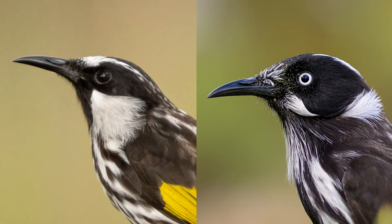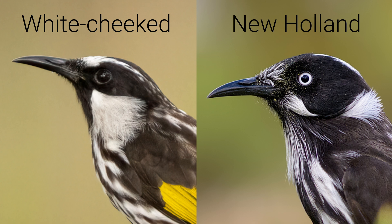Now let's take a look at their cheeks. Both birds have little white tufts on their cheeks, but the white-cheeked honeyeater's tufts are bigger and more noticeable. They're also not broken up by a section of black in the middle, like those of the New Holland honeyeater.